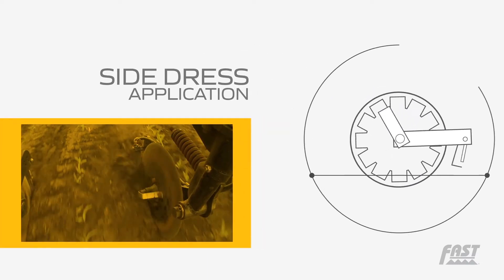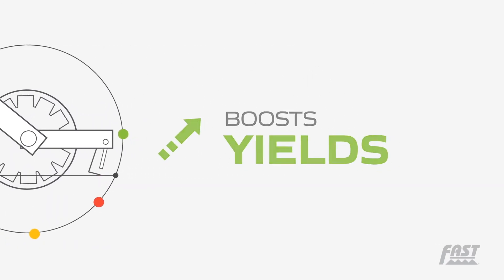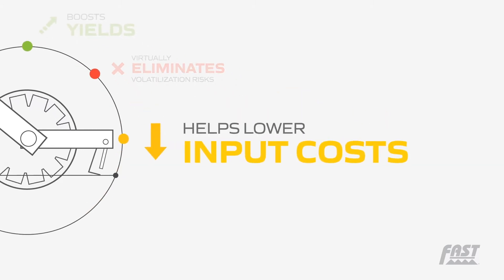Many agronomists and farmers agree that a side dressed application strategy with coulter injection not only boosts yields but also virtually eliminates volatilization risks and helps lower input costs.